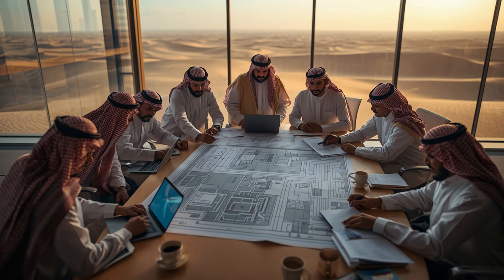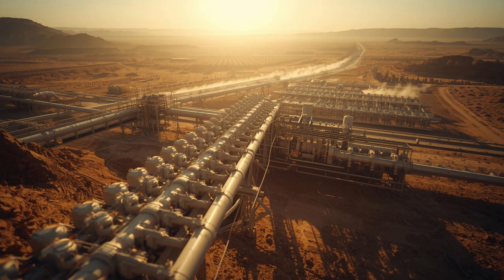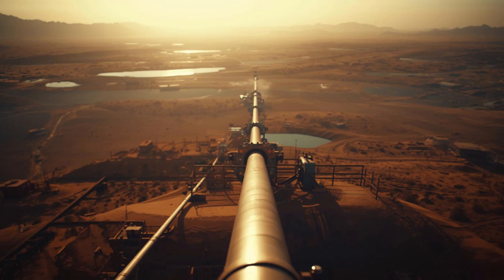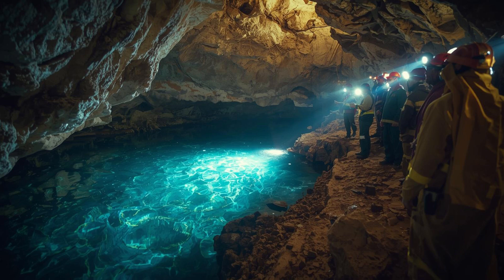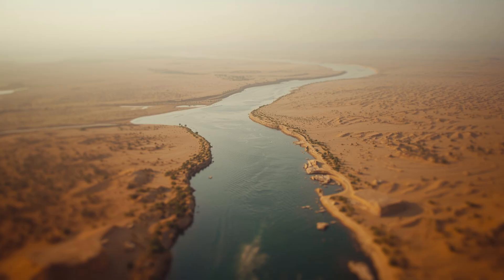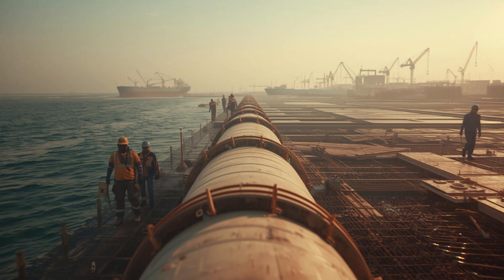So what did Saudi Arabia do? They got creative. If nature won't give you rivers, you build your own. Saudi Arabia looked at the Red Sea and the Persian Gulf and asked: why not just pump water from there? And that's exactly what they did. They didn't just build any pipeline — they created an underground river system stretching approximately 8,700 miles. That's longer than the Nile River, which measures about 4,135 miles and is the longest natural river on Earth. Saudi Arabia built a man-made water transport system longer than the longest natural river in the world.